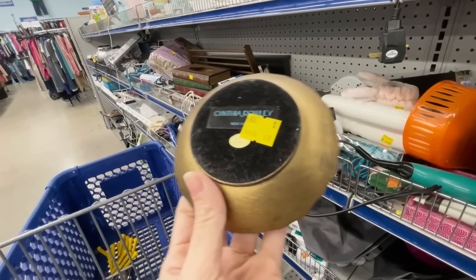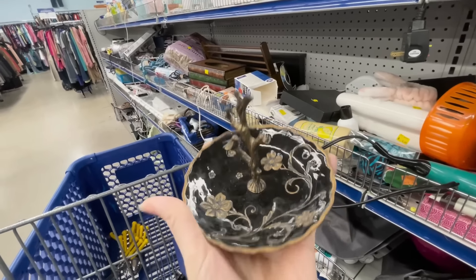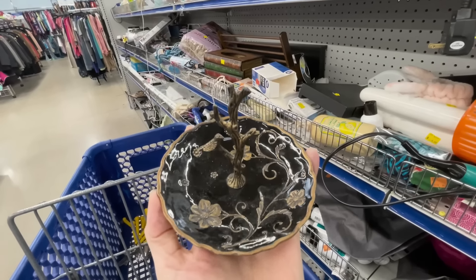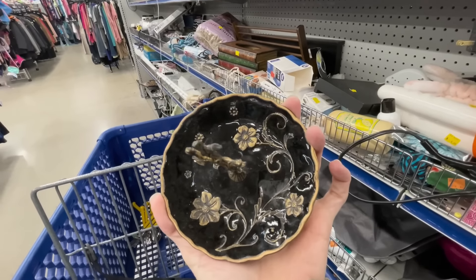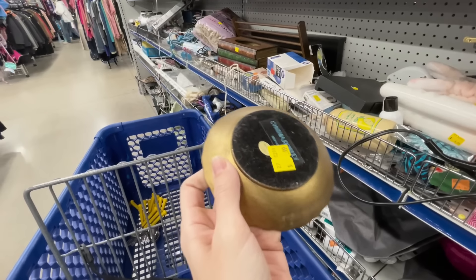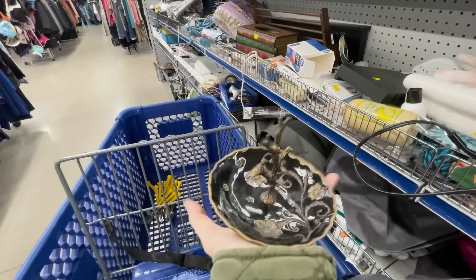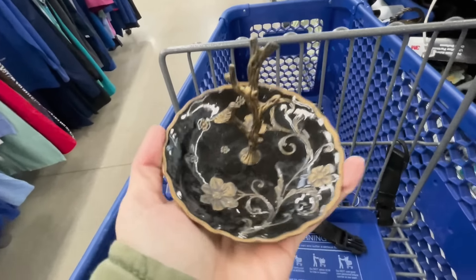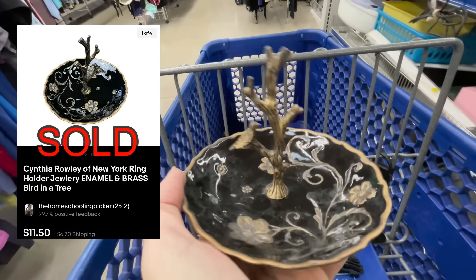This little enamel brass ring dish is marked Cynthia Rollie on the back — really good quality. I looked it up and these sell for about 10 to 14 dollars. Since it's only 99 cents and a super easy lister and shipper, I'm going to take it anyway. I normally don't seek out 10 to 15 dollar items, but it's so cute.